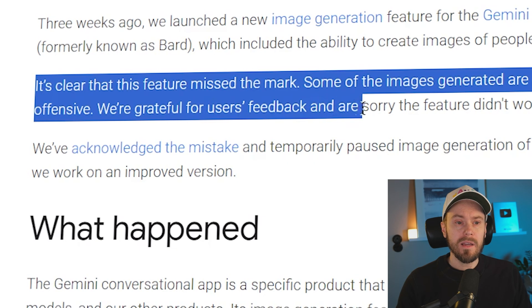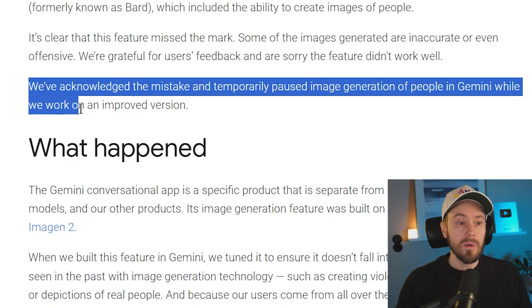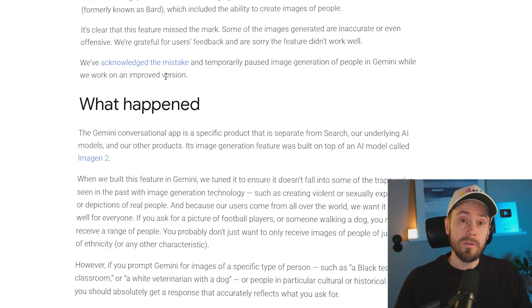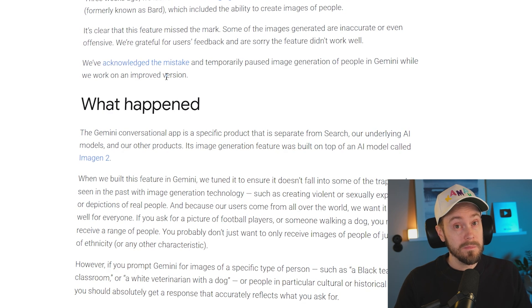We're grateful for users' feedback and are sorry the feature didn't work well. We've acknowledged the mistake and temporarily paused image generation of people in Gemini while we work on an improved version. So long story short, they made it too diverse — is that even a thing? Either way, people were offended, they're pulling it back, reworking and fine-tuning it. Let me know what you think in the comments below.